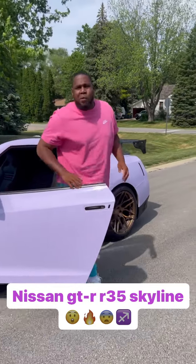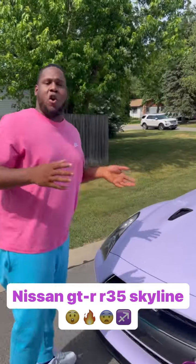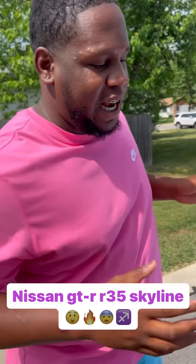Hey, what's going on? It's your boy Mr. Guy. So we got the R35 Nissan Skyline GT-R, and this is also a part of the JDM community. This is going to be the first car you've ever seen — the first Skyline you see purple.